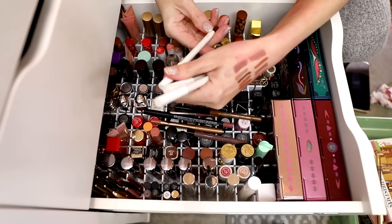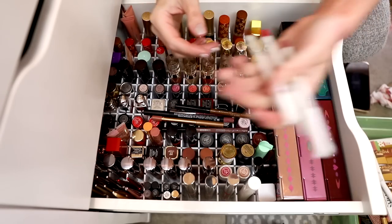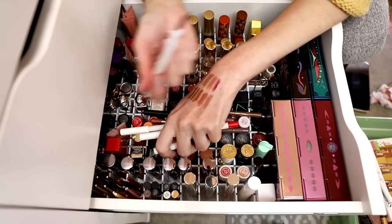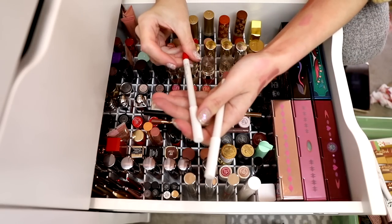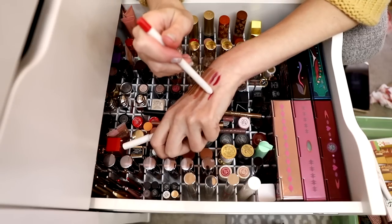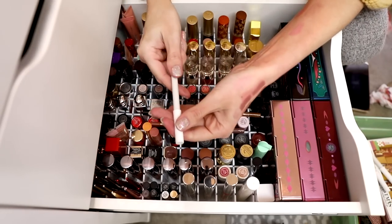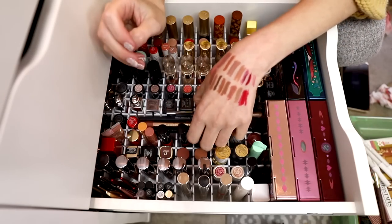This one is Bitchette — which is falling out and it's dry. Goodbye. This one is Bossy — I love the color, but it's dry. I've had it for a long time. And this one is Contempo — also dry. No. Goodbye. Excellent, good — problem solved. So getting rid of Bitchette, Bossy, and Contempo.